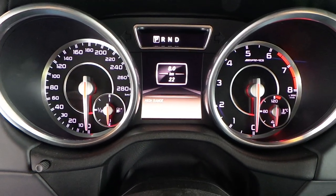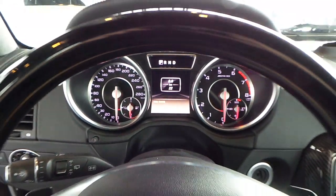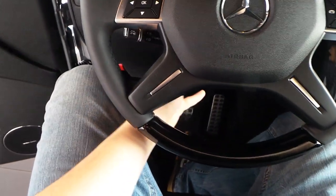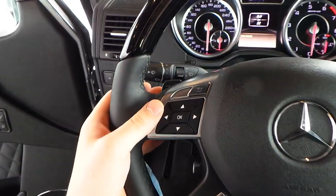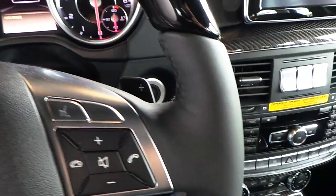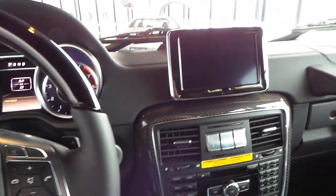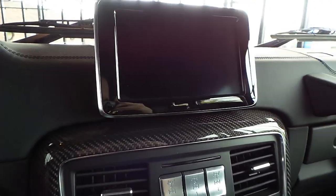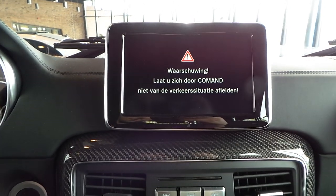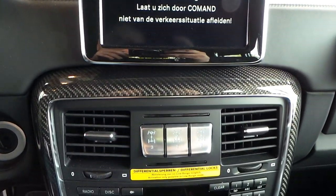Limited to 250 km/h. Very nice steering wheel, fully adjustable with shift paddles. This car has three differentials.